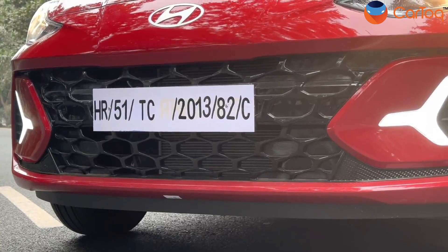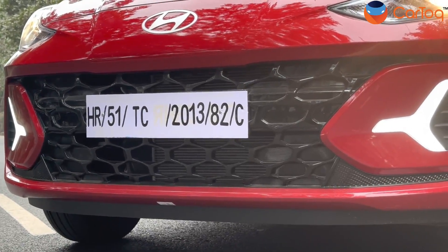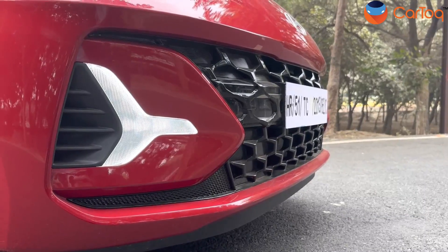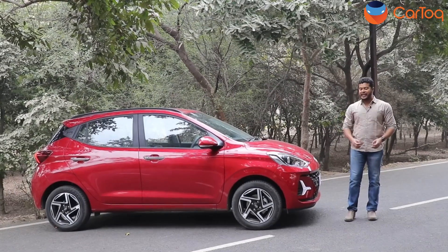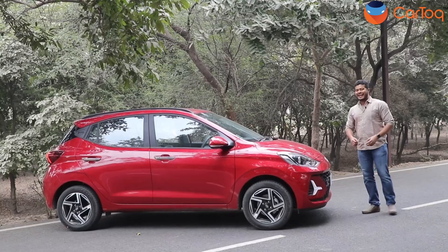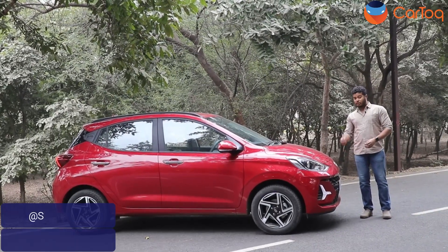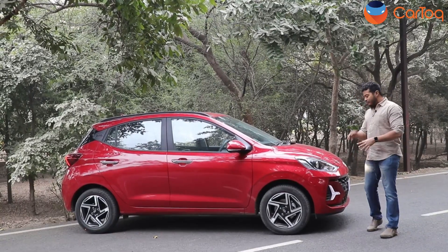The first thing that catches your eyes is the new larger grille at the front — it gets a gloss finish and looks really sporty, going very well with the overall character of the car. Extending on both sides are the new tri-arrow LED DRLs, which are very cool looking and give a distinctive identity to the new Grand i10 Neos. The new Hyundai logo also stands out with a brushed aluminium metal finish that looks really premium.